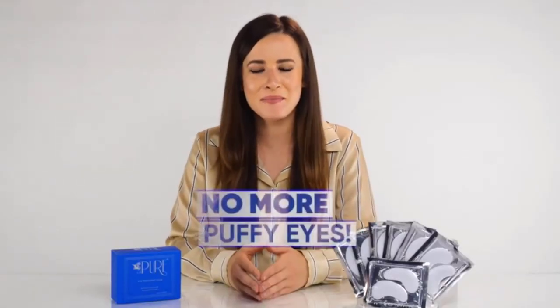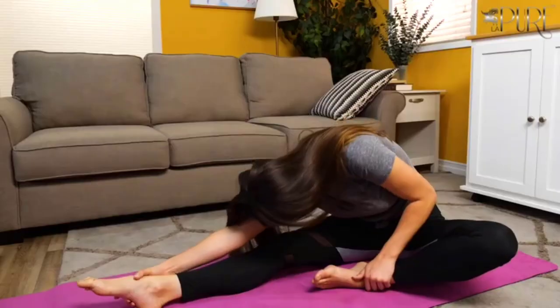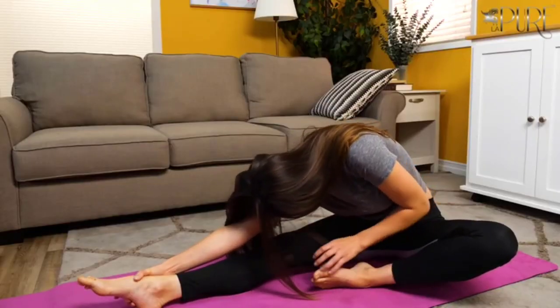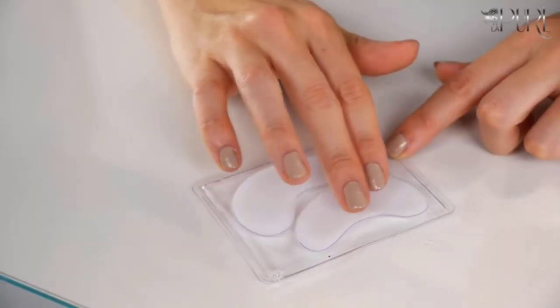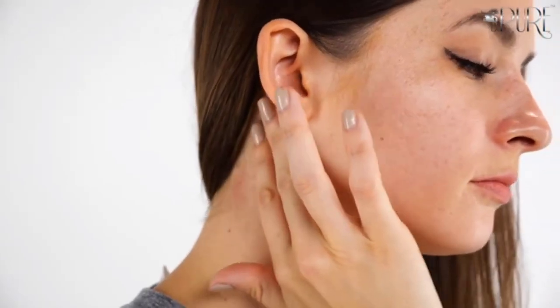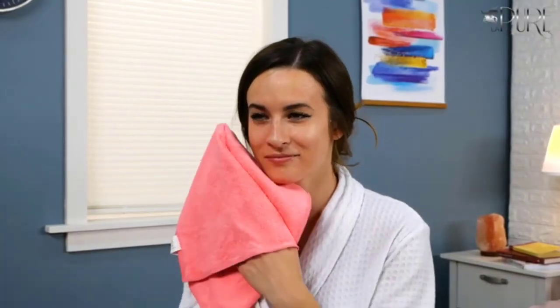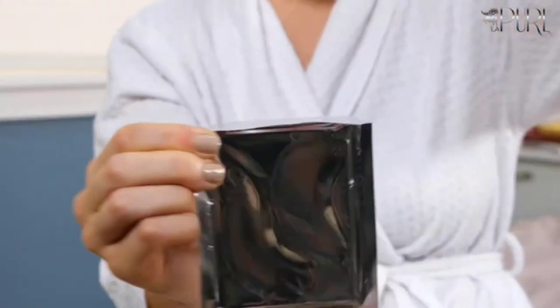Rose seed extract contains a complex collection of vitamins, minerals, and antioxidants to refine skin texture, known for its healing and beautifying power. Rose essential oil has an excellent ability for moisturizing dry skin, as well as treating aesthetic skin redness and inflammation. Its aromatherapy properties also help calm and soothe the skin, creating a very soothing eye mask that will leave your skin feeling refreshed.